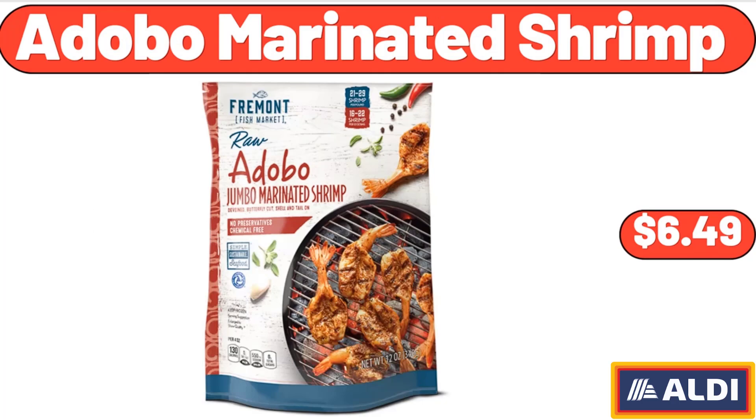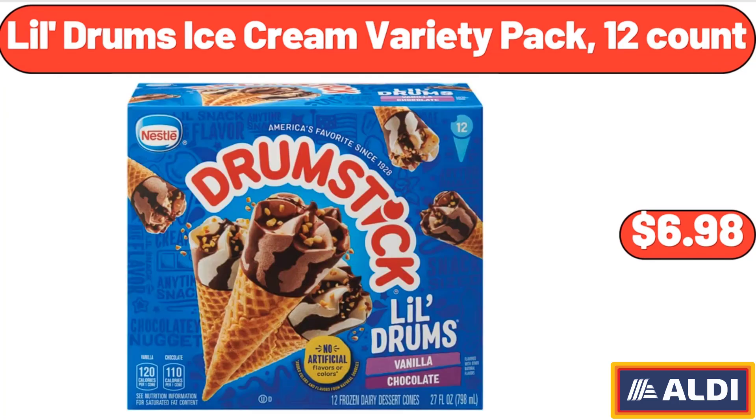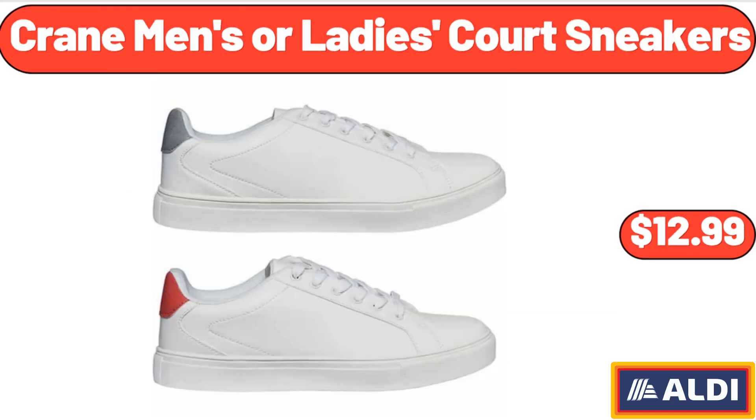Adobo Marinated Shrimp, $6.49. Lil Drum's Ice Cream Variety Pack, 12 Count, $6.98. Crane Men's or Ladies' Court Sneakers, $12.99.